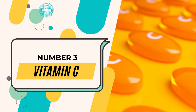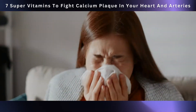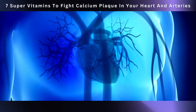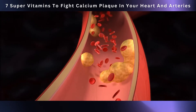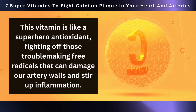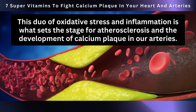Next on our countdown is number three: vitamin C. Vitamin C, that famous supporter of the immune system, is quite the multitasker. It's not only excellent at keeping those pesky colds away, but also works wonders for our heart's health. It's a superhero antioxidant, fighting off free radicals that can damage our artery walls and stir up inflammation. This duo of oxidative stress and inflammation is what sets the stage for atherosclerosis and the development of calcium plaque in our arteries.